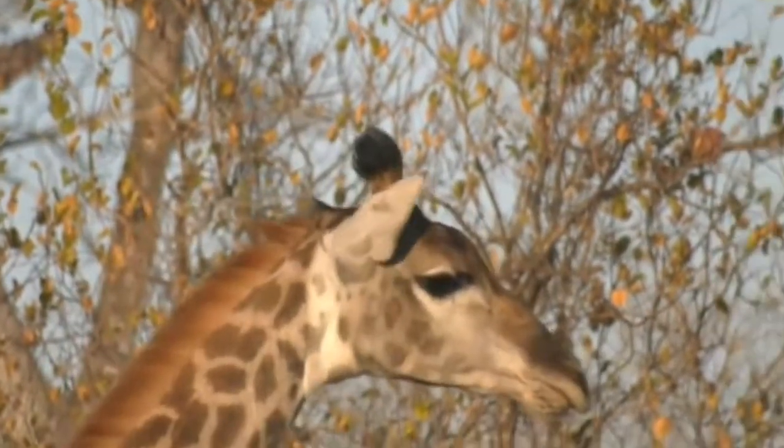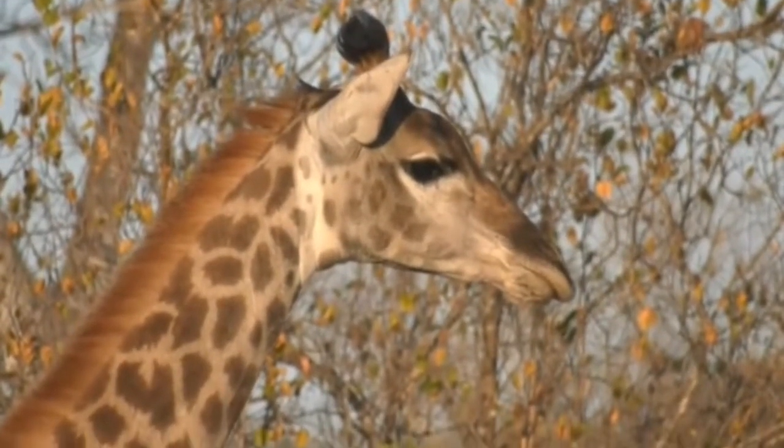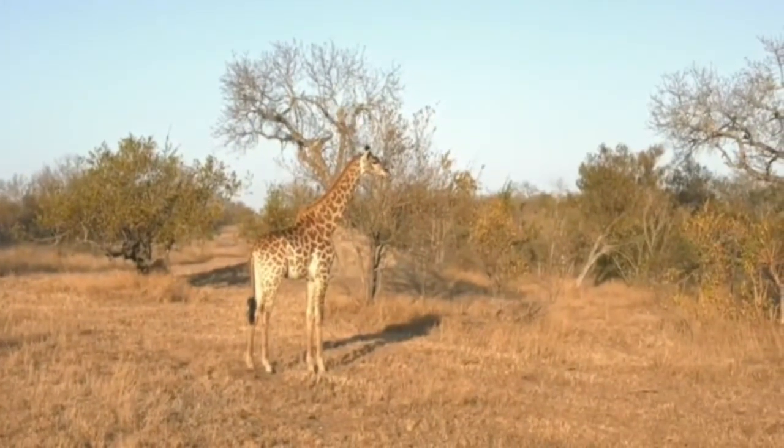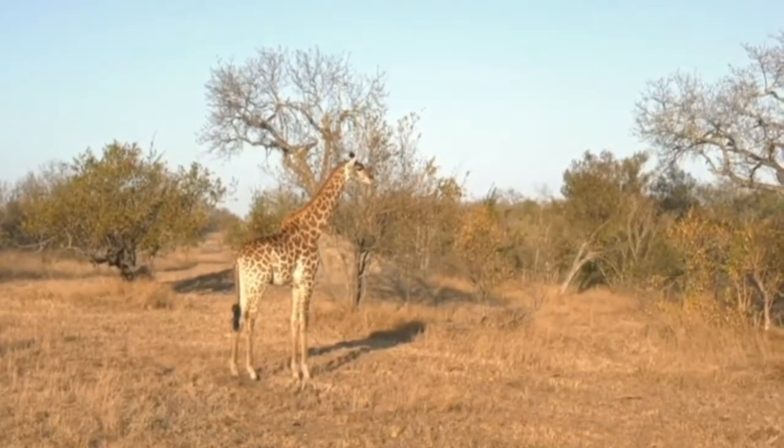The pepper ticks are the ones that look like freckles on your skin — that's what the oxpeckers will be going after. Whereas the yellow-billed hornbills tend to go for the engorged ticks that you'll see around their nether regions, all those warm spots where ticks like to hang around.